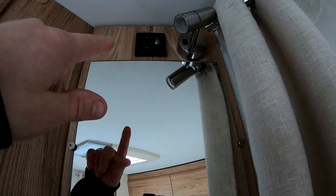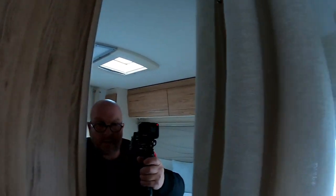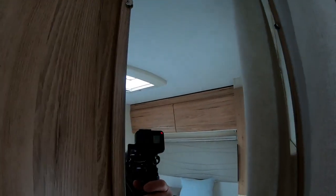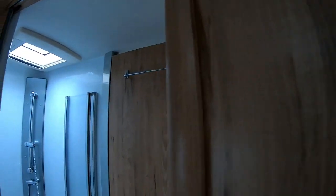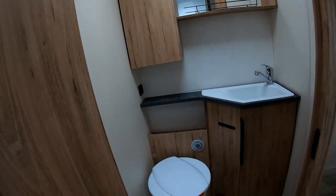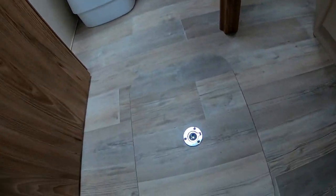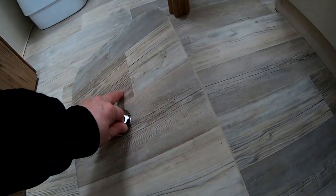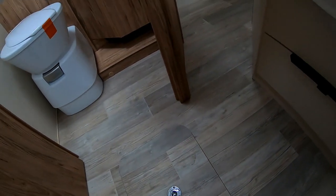Possibilité de remettre une télé avec le branchement pour le satellite et l'alimentation, donc la télé viendrait ici. Il y a un truc que je viens de voir : apparemment il y a un double plancher. Ça c'est super bien, c'est vraiment très bien le double plancher.